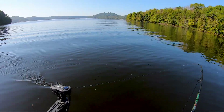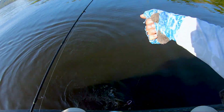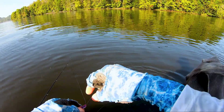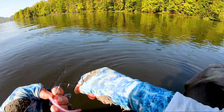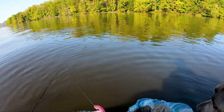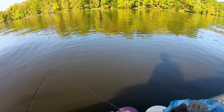First fish of the day on a little drop shot with a robo worm — morning dawn. It ain't very big, but that gets it started. Thank you for biting my offering. What we're doing is just kind of investigating some of the points. You can see we're on a point right here with a little bit of brush and a little bit of rock, and I'm just trying to get some bites to get some information.